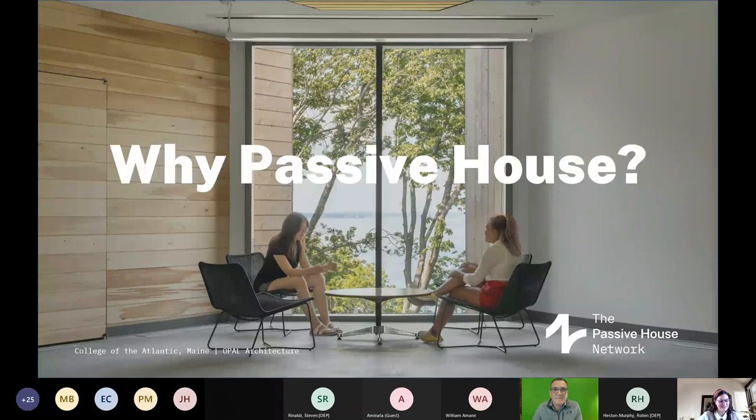First up, we have Ken, executive director from Passive House. He graduated from Pratt Institute with a Bachelor of Architecture, and after practicing architecture for 20 years in New York City, discovered Passive House in 2009. Without further ado, I will now pass it over to Ken.